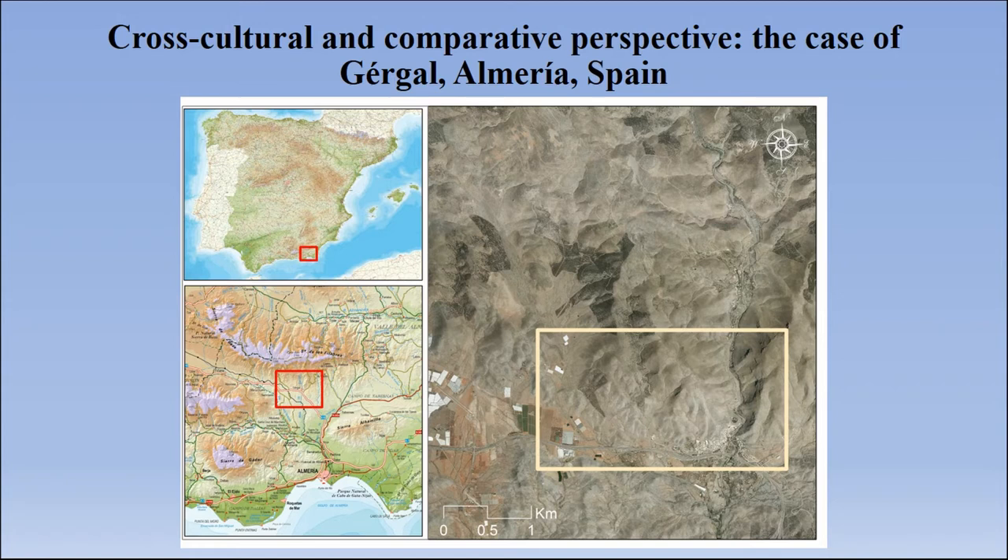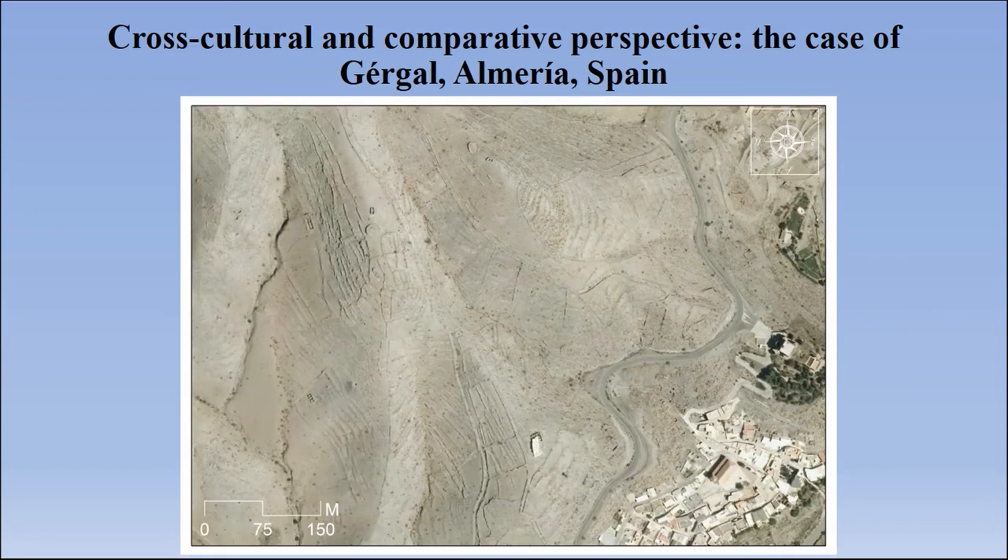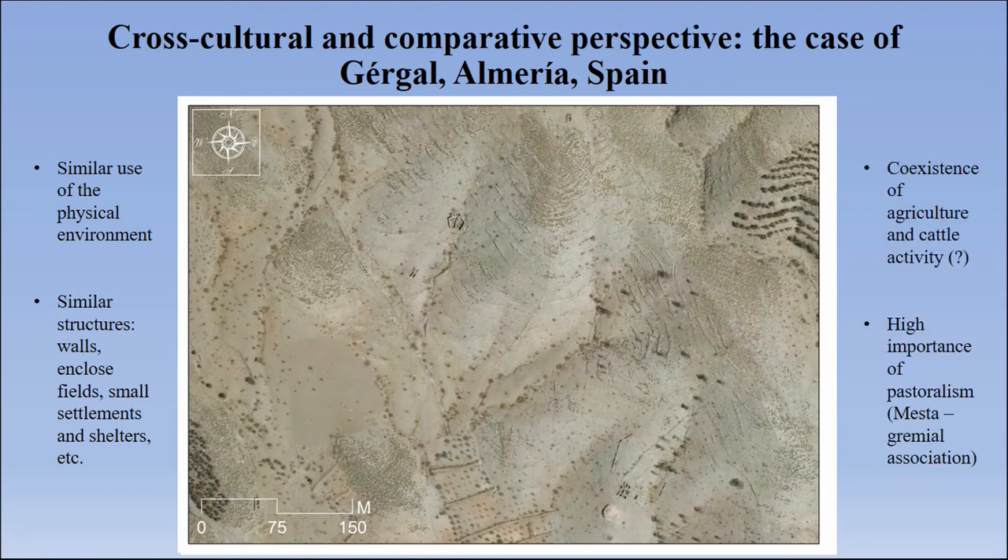Sometimes it is interesting to compare the case study with other cases in a cross-cultural and appropriate way. In this case, we chose Perva in the southeast of Spain in Almeria, where we can see very interesting things, such as a very similar use of the physical environment with the creation of walls, fields, small settlements, and shelters, which reminds us a lot of Sicily. We want to ask in the future whether there was a tension between agriculture and pastoral activities here, and if we can apply the same framework to Sicily.